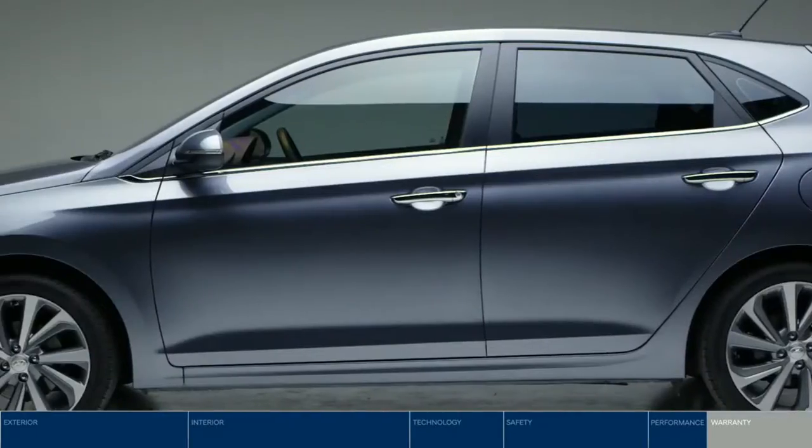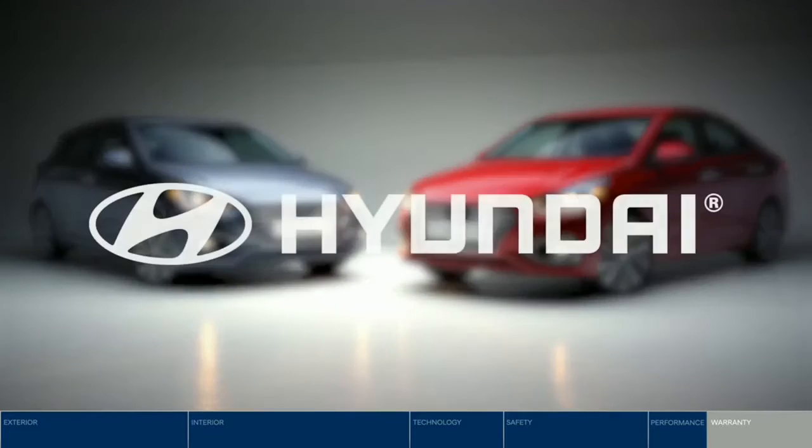Packed with features, you really can have it all with the all-new Hyundai Accent.